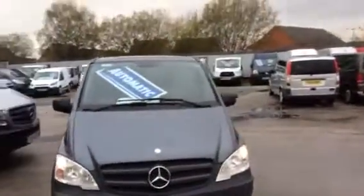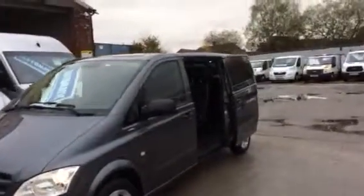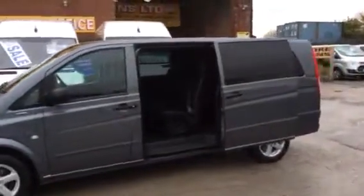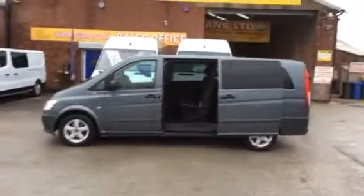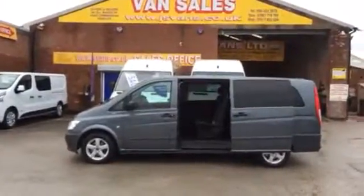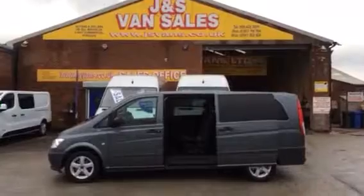Upgraded alloys. Very nice bus. Lots more in stock, over 100 vehicles on site. Go to www.jsvans.co.uk. Open seven days. Thanks for watching the video.